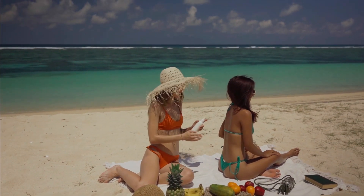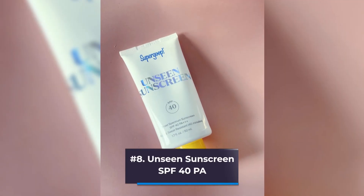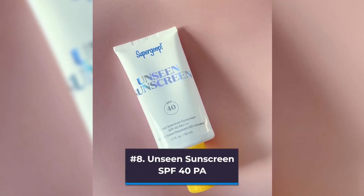Here are the top 8 best sunscreens on Amazon. Number 8: Unseen Sunscreen SPF 40 PA.